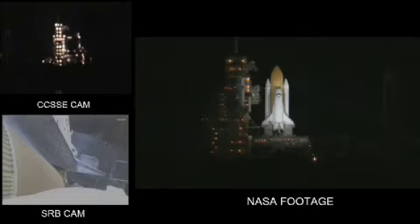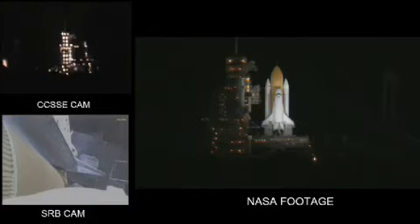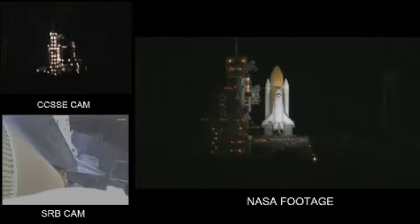Strapped in are Commander Alan Poindexter, Pilot James Dutton, Mission Specialist Richard Mastracchio, Mission Specialist Stephanie Wilson, Mission Specialist Naoko Yamazaki, Mission Specialist Clayton Anderson, and Educator Astronaut Dorothy M. Metcalf-Lindenberger. We hope you're strapped in too. Sit back and enjoy the launch of STS-131.